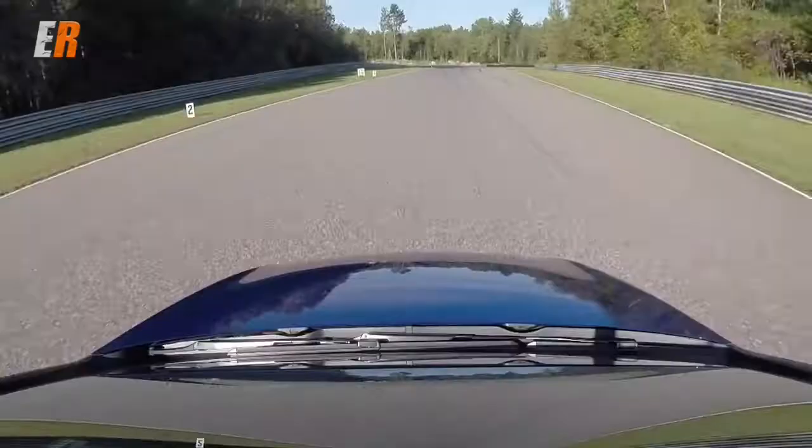It's got a little bit of power, doesn't it? It does — it's impressive. I really like these cars. They're so much fun, especially this one now with all-wheel drive. It's a blast to drive.